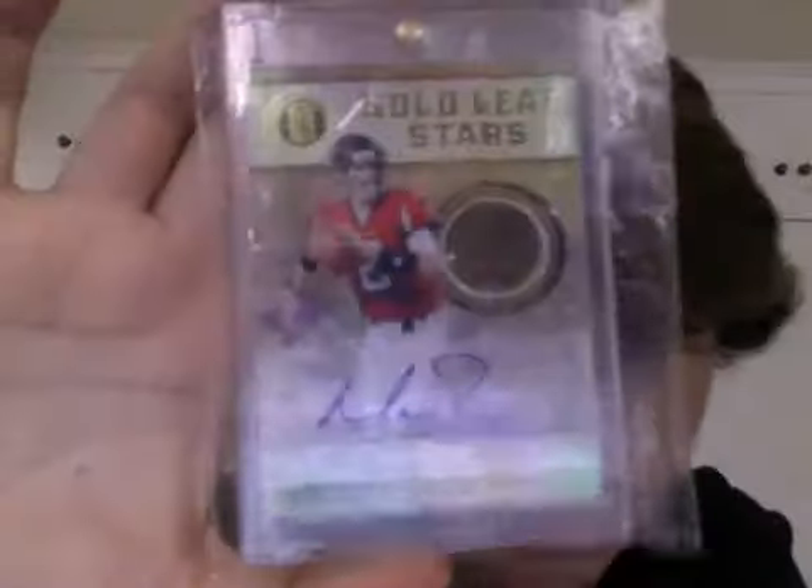Matt Ryan. Gold Auto. Number 4 of 10. Gold Standard. It's a really nice card. That's for trade or sale — available for anyone who's interested. This next card, however, is not, so I'm going to open it on camera.